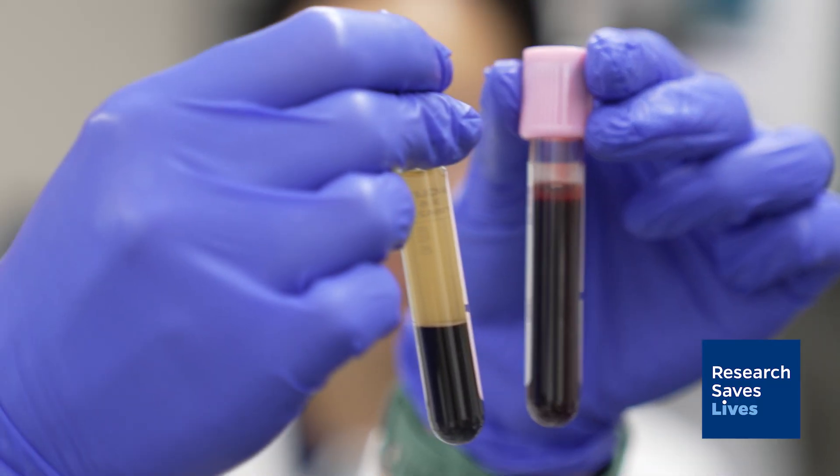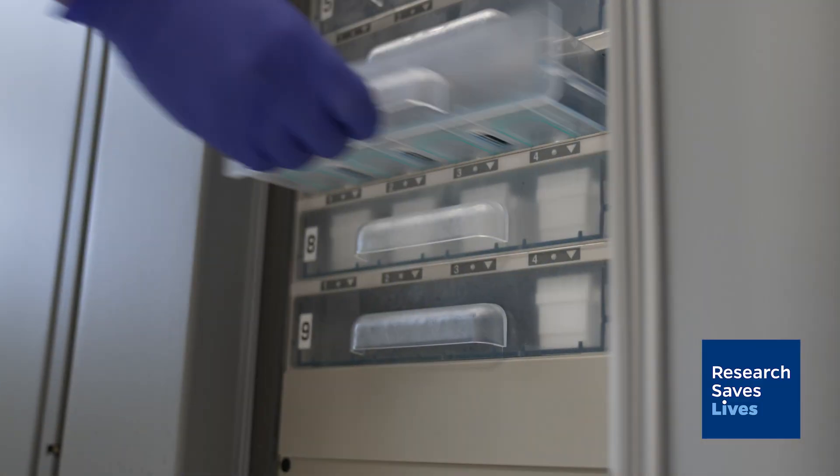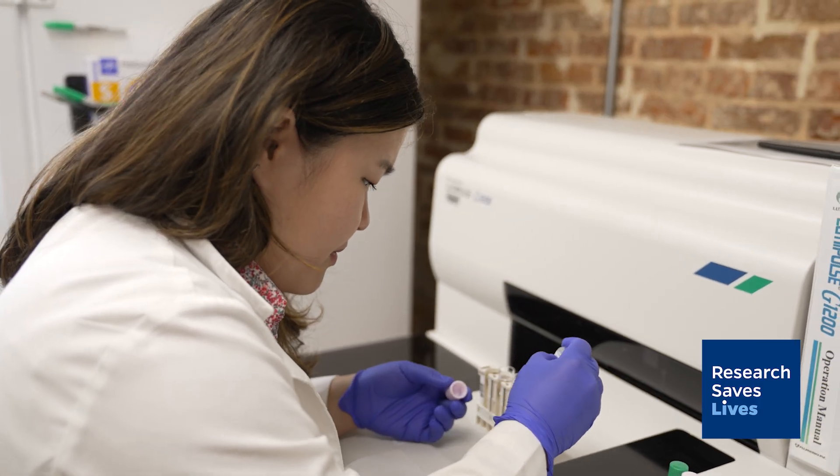The FDA just recently approved the very first blood test for diagnosing Alzheimer's disease. Now we have really exciting tools that enable us to look at the various proteins that are changing in the blood and in the cerebral spinal fluid long before people develop symptoms of Alzheimer's disease.